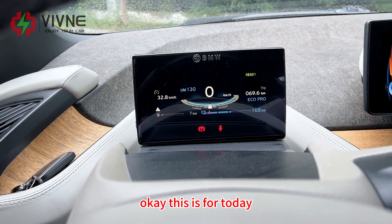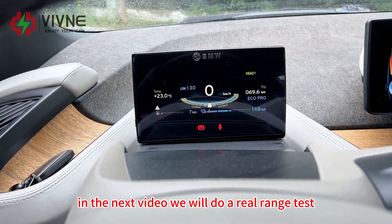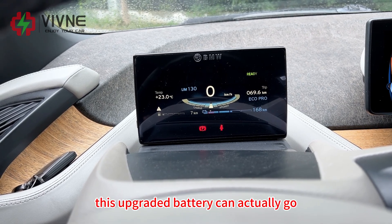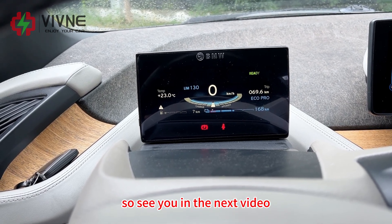Okay, this is it for today. In the next video we will do a real range test to see how far this upgraded battery can actually go. See you in the next video!